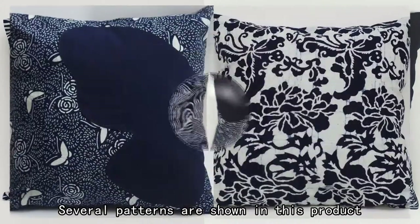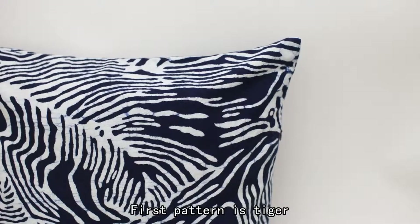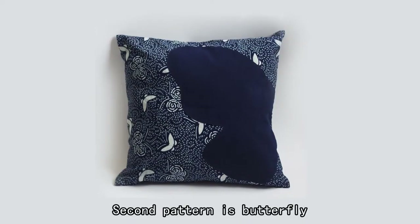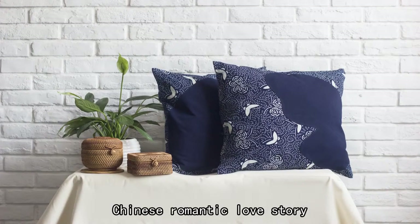Several patterns are shown in this product. The first pattern is tiger. The second pattern is butterfly, which is inspired by a popular Chinese romantic love story.